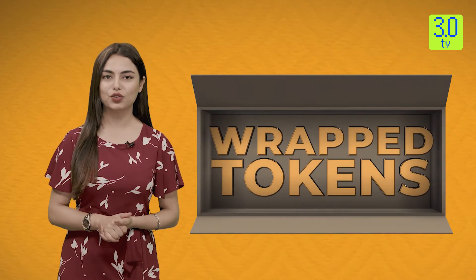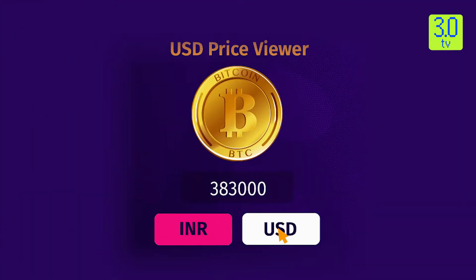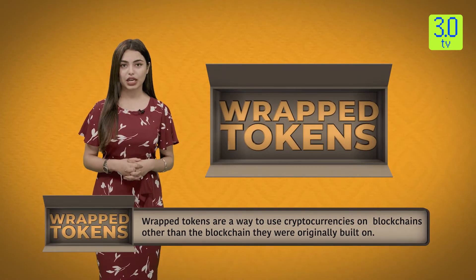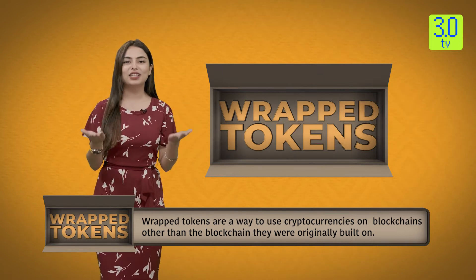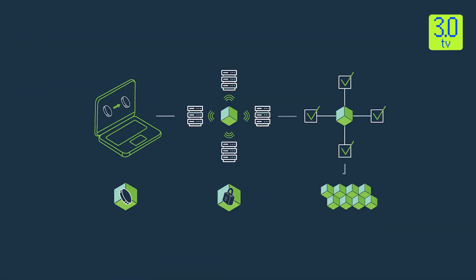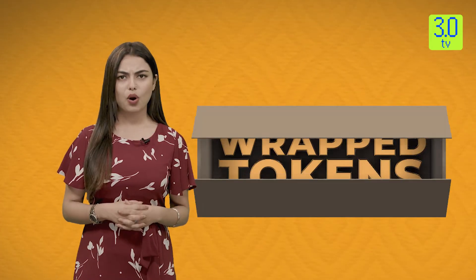In simple terms, wrapped tokens are a way to use cryptocurrencies such as Bitcoin or Dogecoin on blockchains other than the blockchain they were originally built on. Wrapped tokens are the solution to the problem of blockchain interoperability. For example, if you are traveling from India to the USA you can't use Indian Rupees in America — you have to convert them into American dollars. Similarly, you can't use your Bitcoin directly on the Ethereum blockchain, because only the Bitcoin blockchain knows that you hold Bitcoin. Wrapped tokens were created as a solution to this problem, allowing you to effectively move assets between blockchains and use them across the crypto ecosystem.